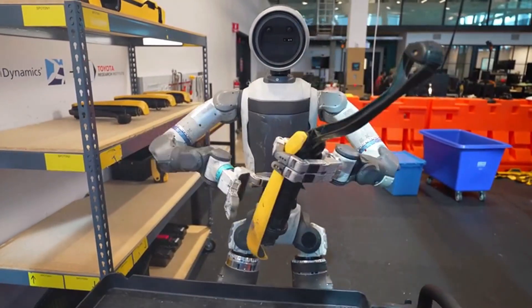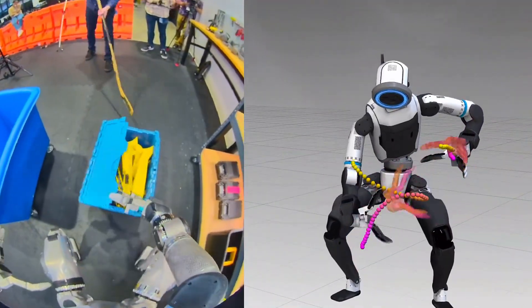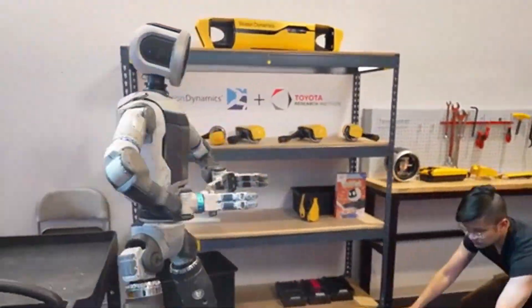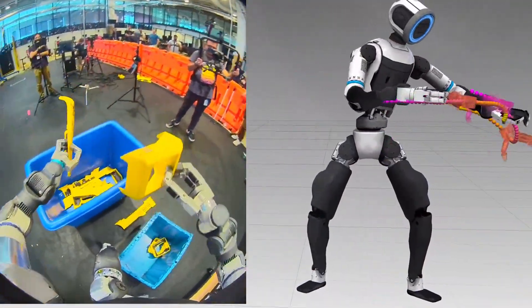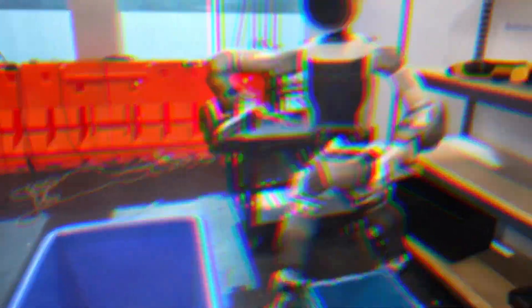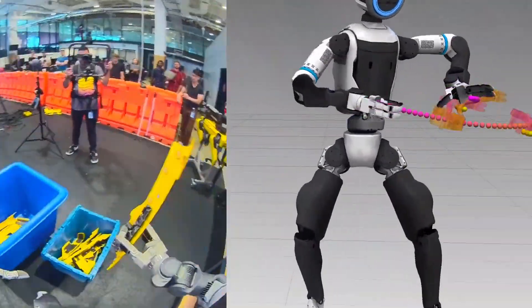Atlas can handle long-horizon tasks — jobs that take multiple steps that normally trip up robots. In one test, Atlas had to clear out a cart full of robot parts. First, it grabbed Spot's legs, folded them neatly, and placed them on a shelf. Then it picked up faceplates and organized them into a bin. Finally, it turned around, cleared another bin full of parts, and dumped them into a tilt cart. All of this was one continuous sequence, with no cuts, no resets, just one policy running the entire show. And when things didn't go as planned — like a lid closing or an object falling to the floor — Atlas adjusted on the fly and kept working. That's the game changer: robots that can recover when things go wrong, just like humans do.